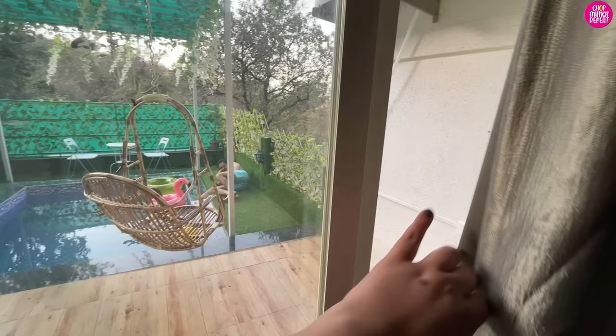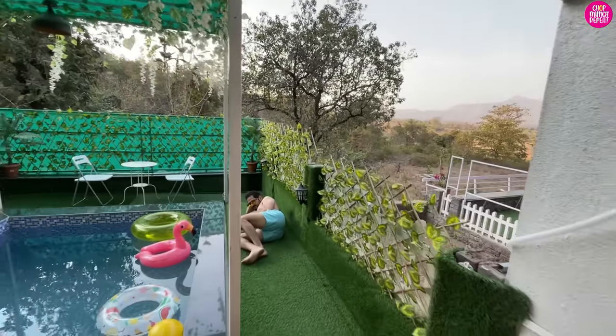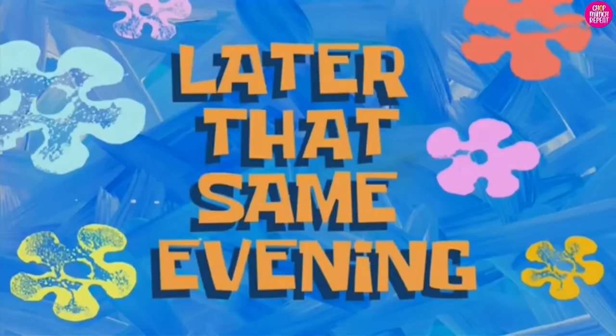Many many minutes later — after about an hour's nap — look at this, I'm finally ready to get into the pool! The sun is down and this feels so good. My one concern is that I spotted a lot of monkeys here, so I hope if I put my phone on a tripod, they don't run away with it!